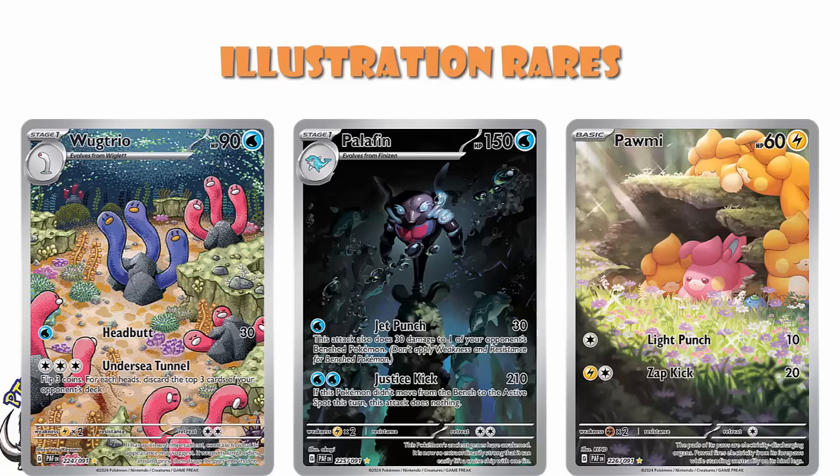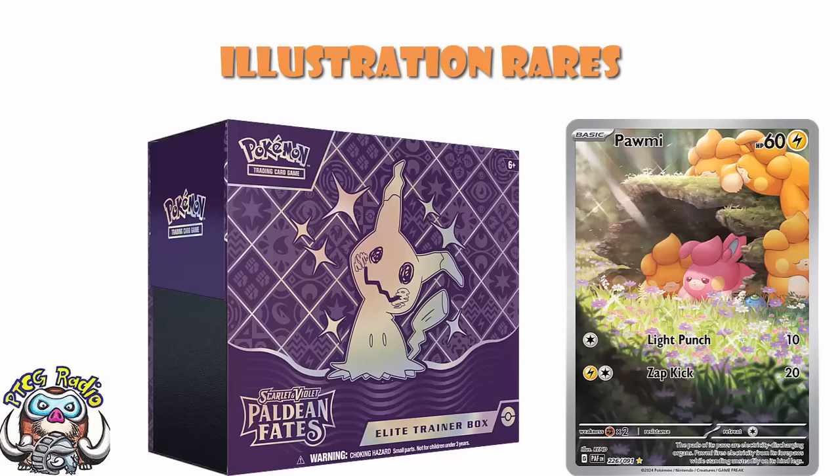If you want one of these, open 14 packs and you should get an Illustration Rare. Bearing in mind, if you go and buy yourself an Elite Trainer Box you're going to get nine packs — that kind of tells you what you need to know. Your Pokémon Center exclusive Trainer Box will give you 11, but if it's 1 in 14, 11 booster packs still doesn't actually give you one of them. You have been warned. But these are actually a lot rarer than your Shiny cards.